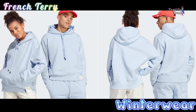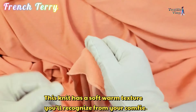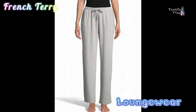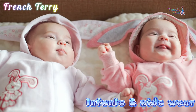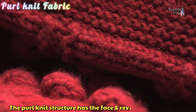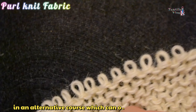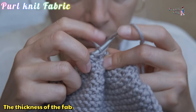French Terry. French terry is a versatile knit fabric with soft loops on the inside and a smooth surface on the outside. The fabric has excellent stretch and gives a fleece-like handle. French terry clothes can be used for both summer and winter wear, depending on the composition and weight of the fabric. This knit has a soft, warm texture you'll recognize from your comfiest sweatshirts, athleisure joggers, and loungewear. It's also popular for infants and kids' wear.